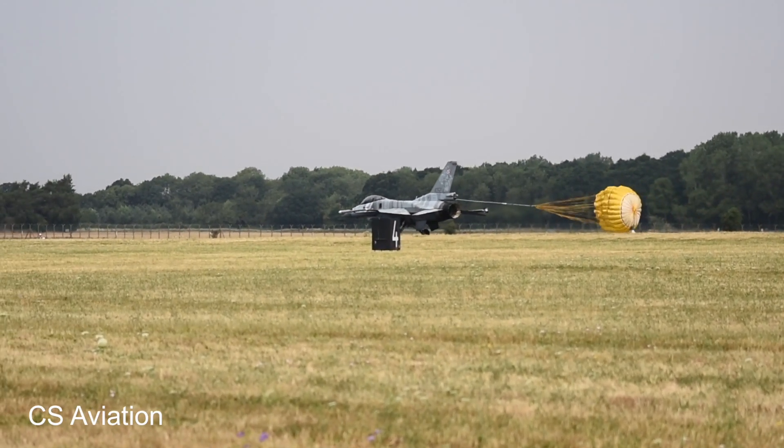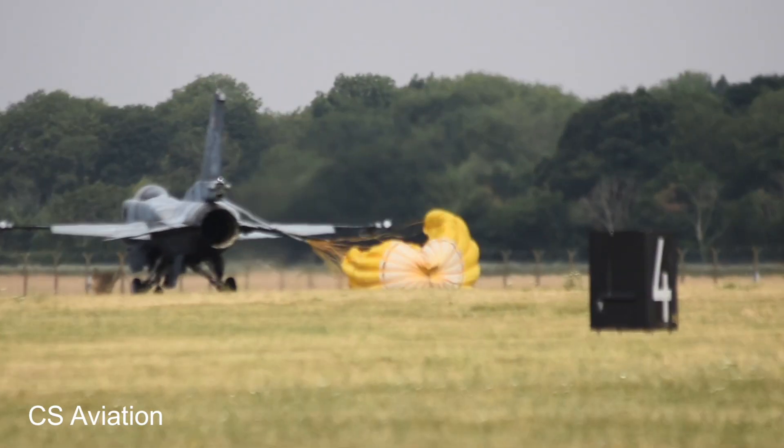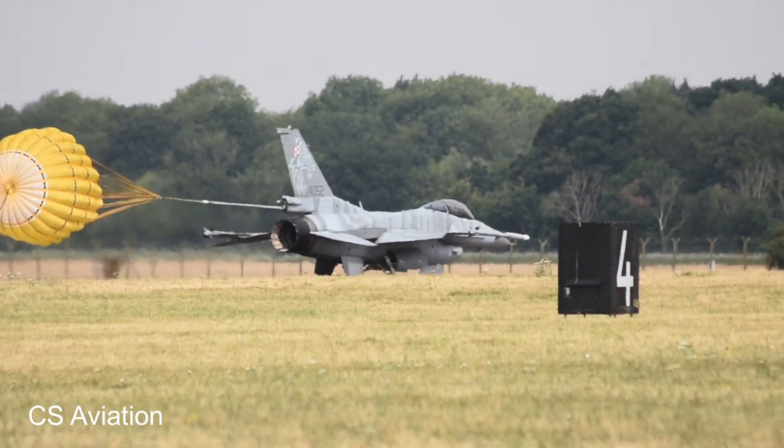Once the Royal Review element has been completed, the next stage of today's special festivities is the flying display, as Charles is describing, at 2:15 this afternoon.